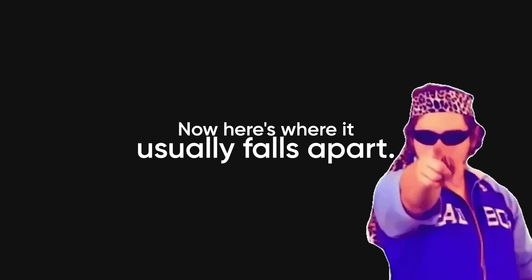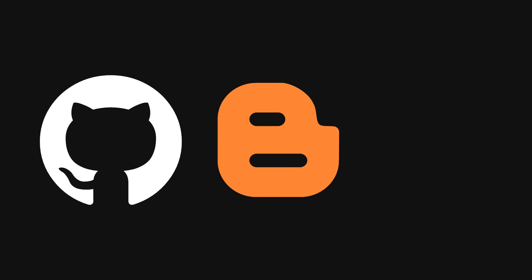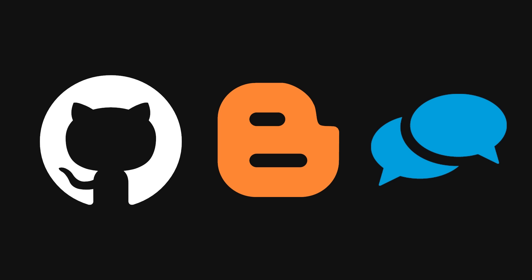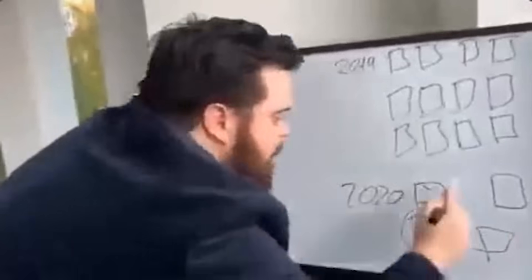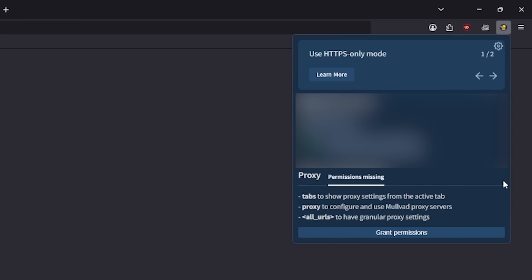Now, here's where it usually falls apart. All of this sounds great in theory, but actually doing it? Absolute nightmare. You're bouncing between outdated blog posts, half-broken GitHub repos, forum threads from 2014, and the one tutorial that assumes you already memorized the Linux kernel. You try to fix one thing, break another, and after five hours you're back where you started. That's why most people give up after installing one browser extension and pat themselves on the back.